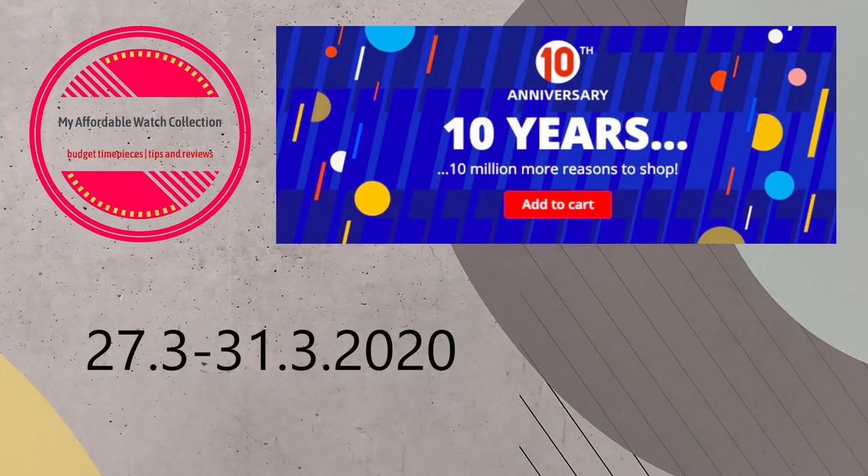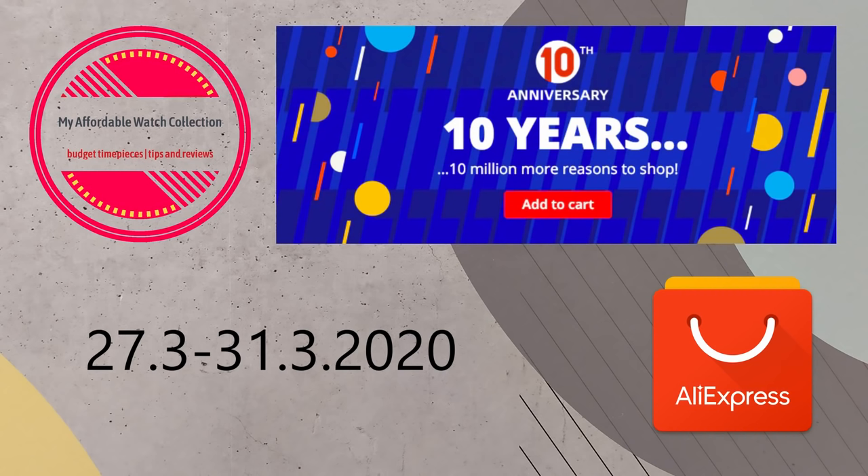Today we are going to talk about another sale coming to AliExpress, which has become one of the main sources for cheap and affordable watches. The quality of watches coming from China through AliExpress is also increasing, and you can find good quality watches with high quality materials and movements. Today this platform is celebrating 10 years of operations with discounts across the entire website, and I have compiled a list of 10 watches for you to buy during the 10th anniversary sale.